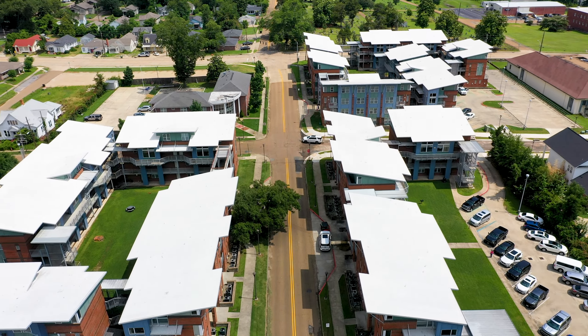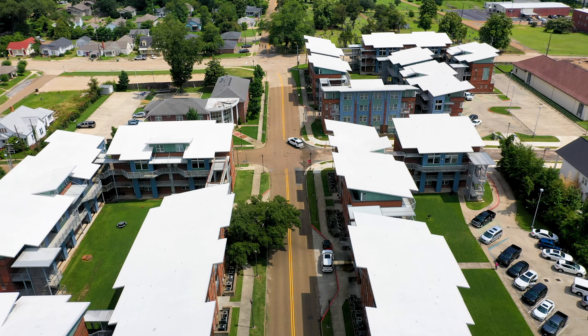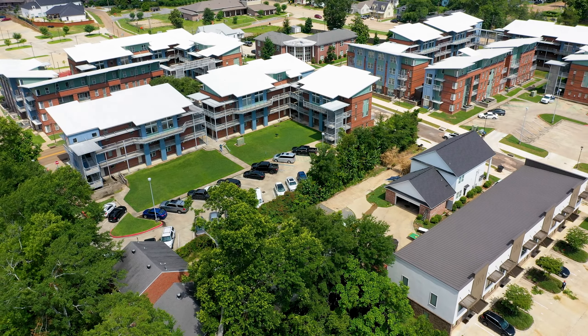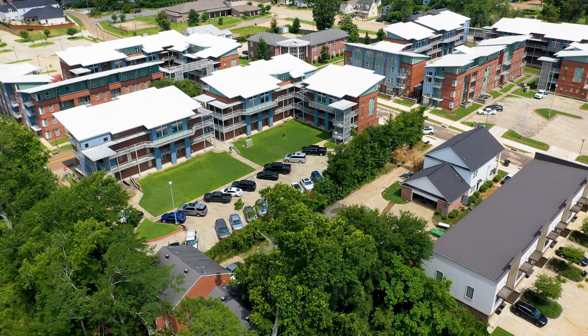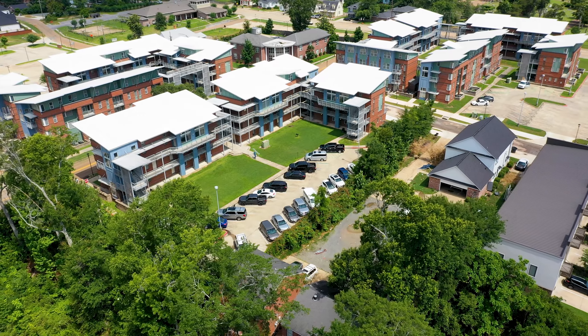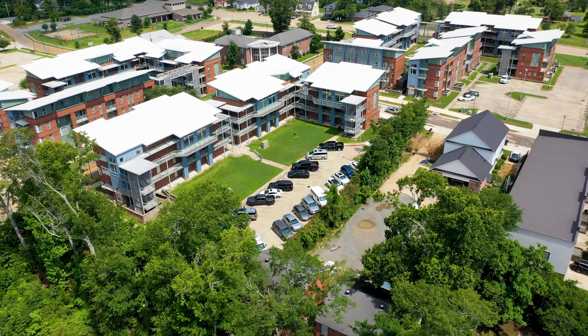Residents of Park Place may enter into a nine-month or twelve-month lease when booking a room. Located within view of the library and between Railroad and Alabama Avenues, Park Place is within walking distance to many campus locations while also offering a level of independence.